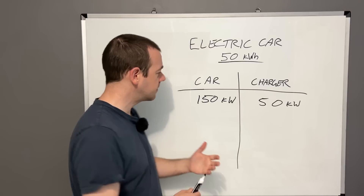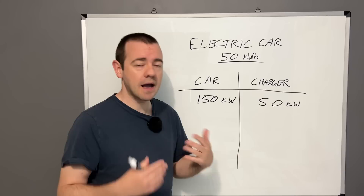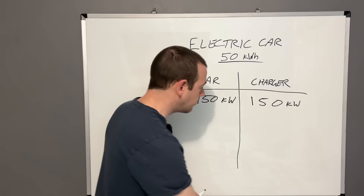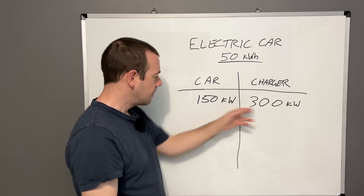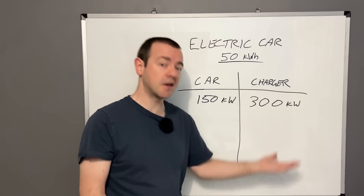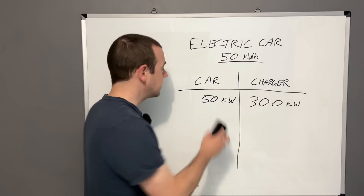This happens a lot at service areas — plugging into a faster charger doesn't mean the car charges any faster than it's capable of. There's nothing wrong with plugging into a 300 kilowatt charger, but you'll never go above the car's maximum, just as you'll never exceed the charger's maximum if that's lower.